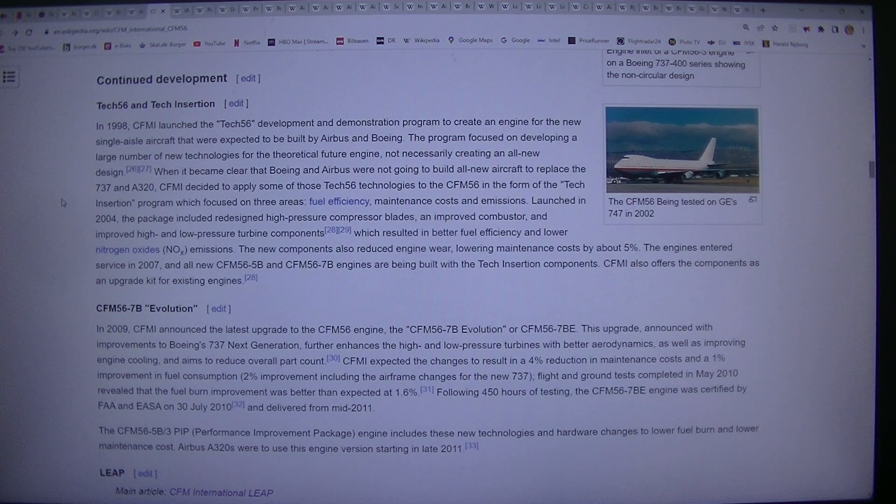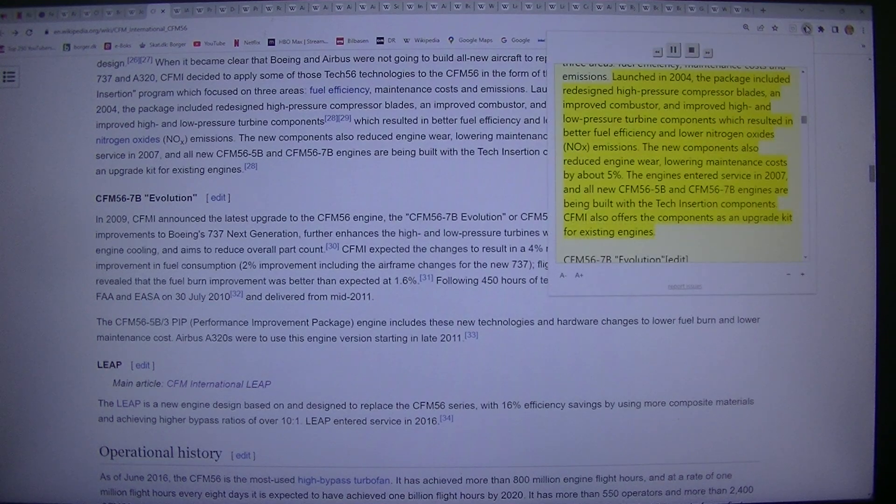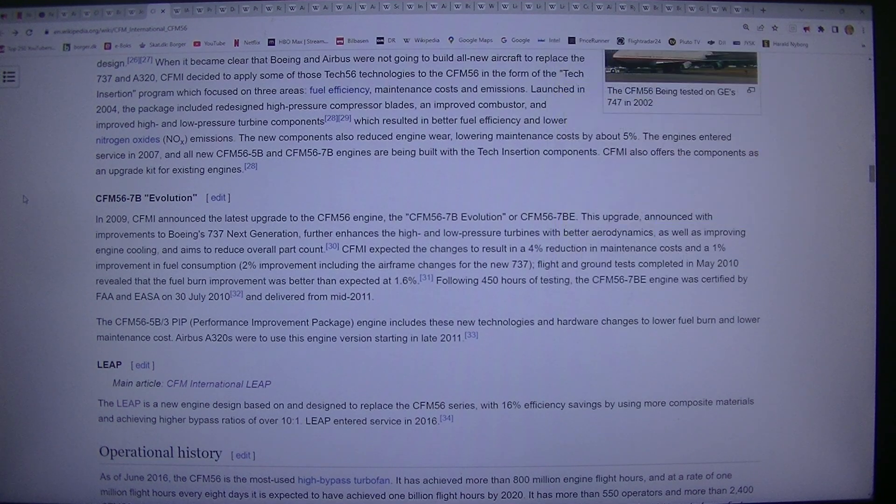Launched in 2004, the tech insertion package included redesigned high-pressure compressor blades, an improved combustor, and improved high and low pressure turbine components, which resulted in better fuel efficiency and lower nitrogen oxides (NOx) emissions. The new components also reduced engine wear, lowering maintenance costs by about 5%. The engines entered service in 2007, and all new CFM56-5B and CFM56-7B engines are being built with the tech insertion components. CFMI also offers the components as an upgrade kit for existing engines.